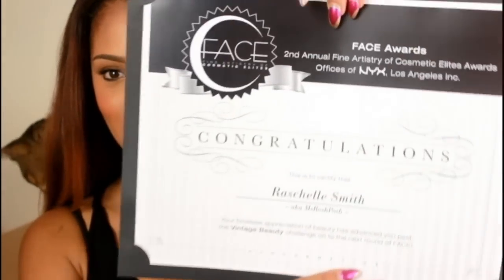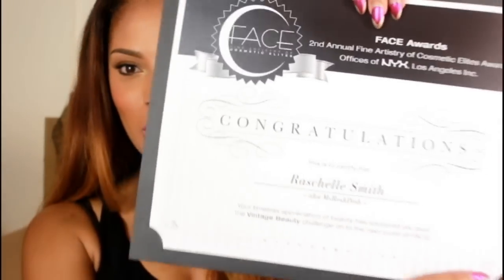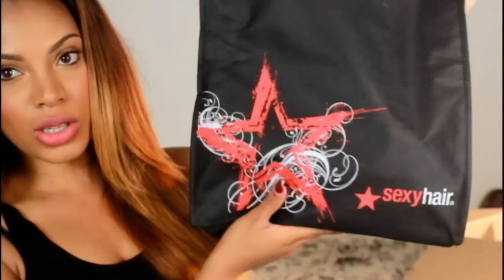I opened the box and the first thing I see is a congratulations certificate from NYX Cosmetics, saying: 'Your timeless appreciation of beauty has advanced you past the vintage beauty challenge on to the next round of the Face Award.' That's really exciting — and it has my name on it. Like, are you guys seeing this right now?